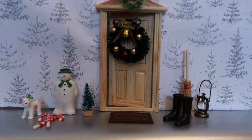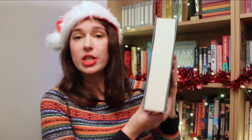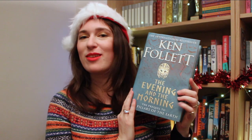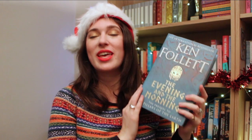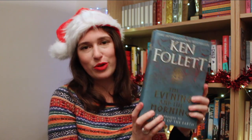Through door number 15 we have an absolutely huge book — both in terms of it genuinely being huge, and also in how highly anticipated it was this year. This is The Evening and the Morning by Ken Follett. It's the prequel to the Kingsbridge series, which is about a cathedral and the generations of people living around it. If you're feeling really generous you could get someone the entire series for Christmas, but this is a wonderful Christmas present on its own as well.